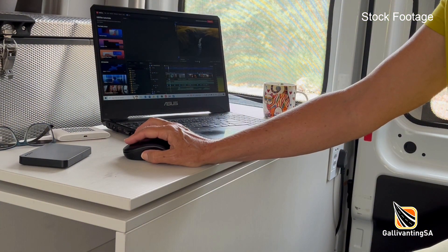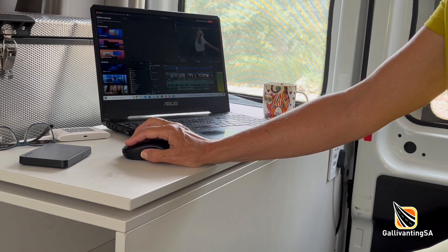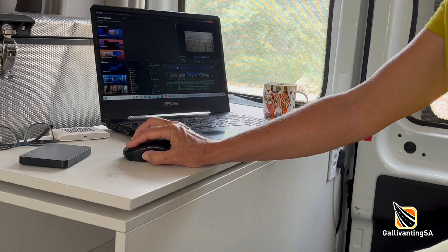Being in the city, cell signal is very good on all networks and we were able to stream on our router and through our phones without any problem, except for the occasional hiccup with load shedding. However, there is no Wi-Fi hotspot offered at the campsite.